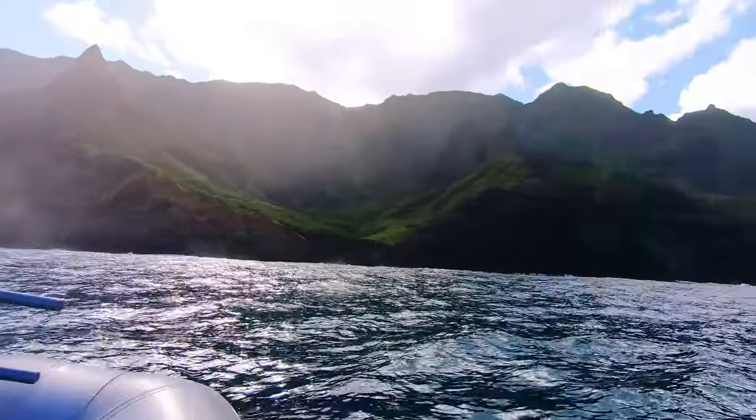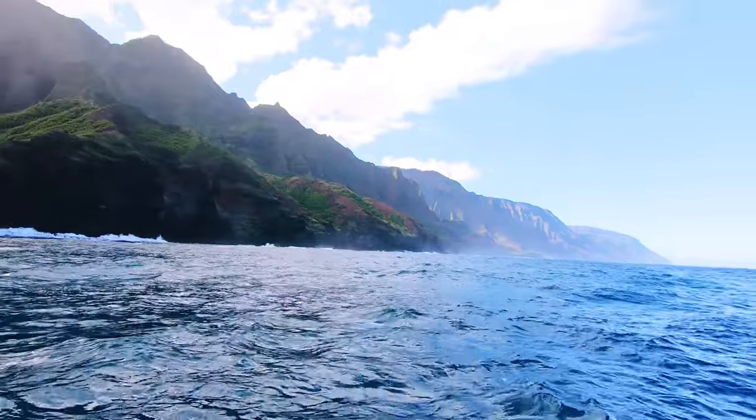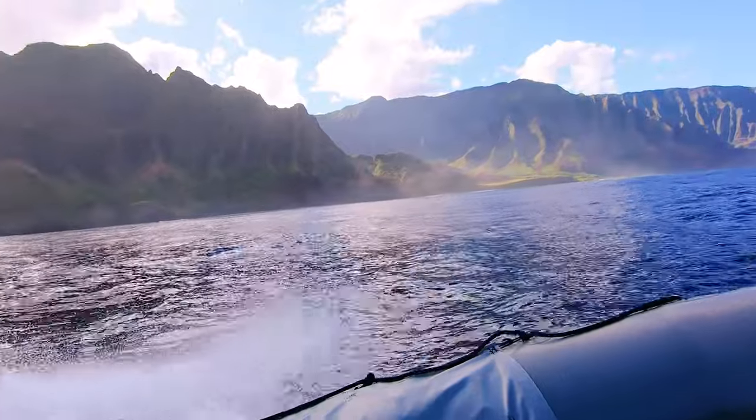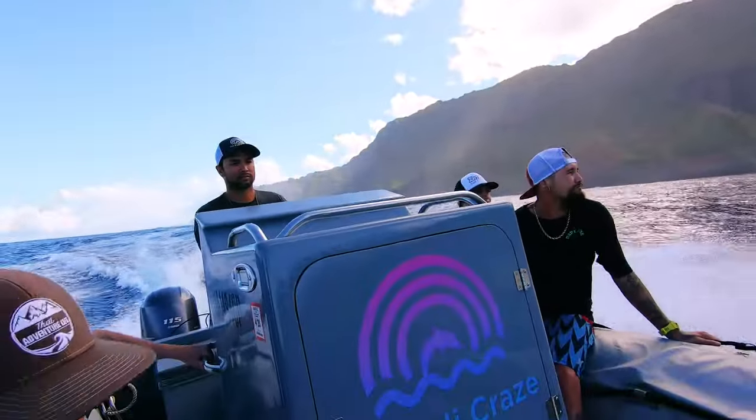We had reached the halfway point in our tour — now it was time to turn around and head back. The good thing about this is that we are now traveling in the same direction as the waves. There were a couple of points where we actually went up and over a wave and we kind of surfed on the face of it in the zodiac. It was really awesome.